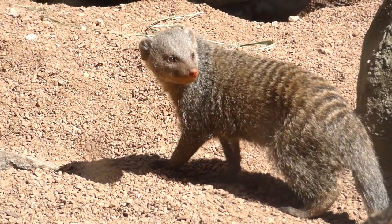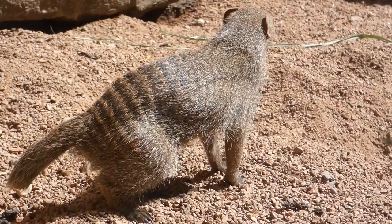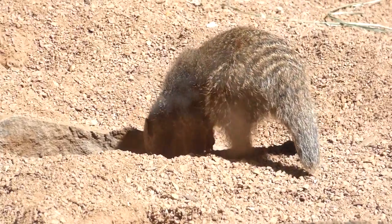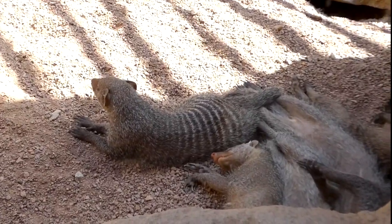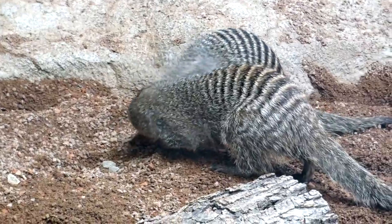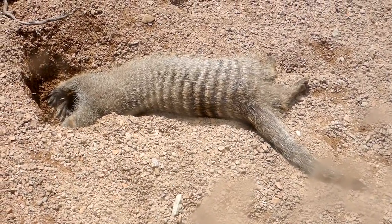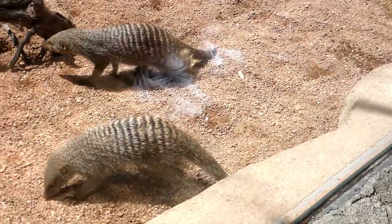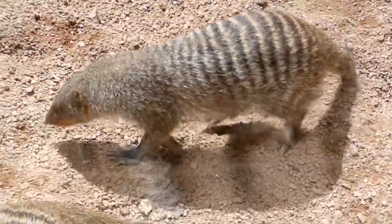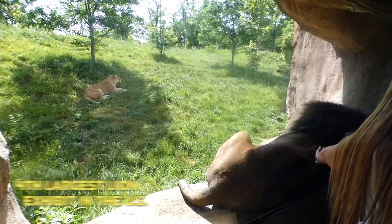Just about every kopje exhibit has meerkats, but here you'll meet their alternative: the banded mongoose. While everyone knows the friendship between Timon and Pumbaa — the meerkat and the warthog — warthogs actually have a closer symbiotic relationship with the banded mongoose. Wild pigs have been witnessed seeking out and lying down near banded mongooses, who climb on their customers to access parasites. In return for grooming services, the mongoose receives a meal.